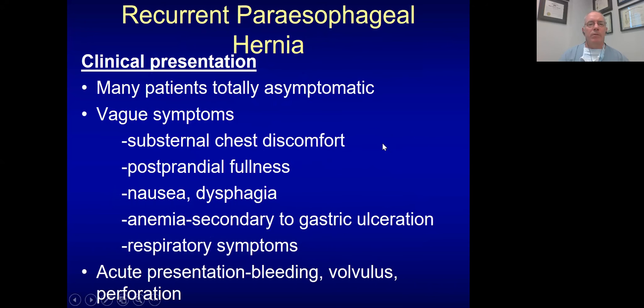Recurrent paraesophageal hernias have a slightly different clinical presentation. Many patients can be totally asymptomatic — for example, an 80-year-old whose hernia is found incidentally on a screening cardiac calcium CT scan. They may have vague symptoms such as sternal chest discomfort, postprandial fullness, or anemia. Or you can have acute presentations with bleeding, perforation, or volvulus.